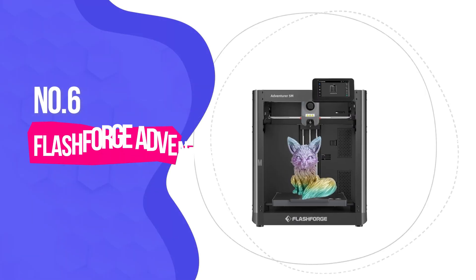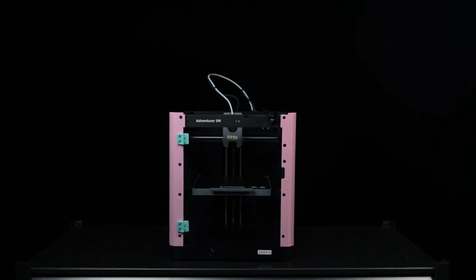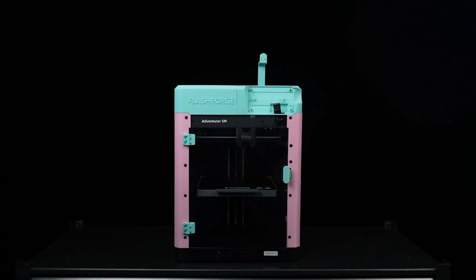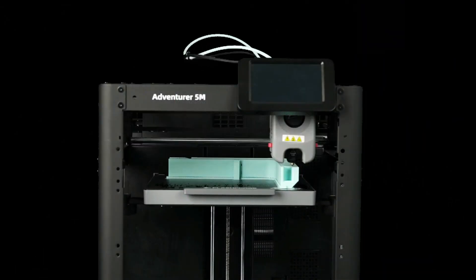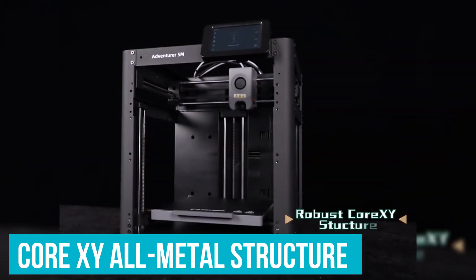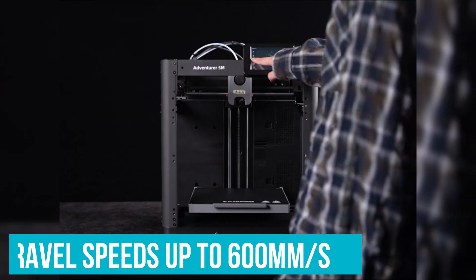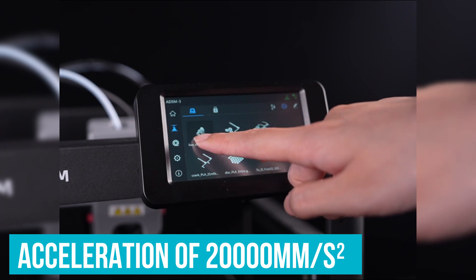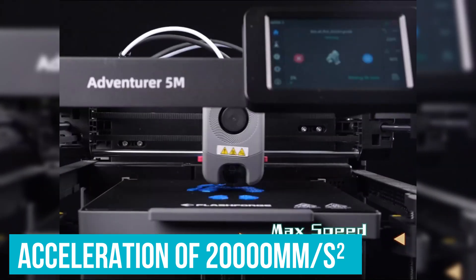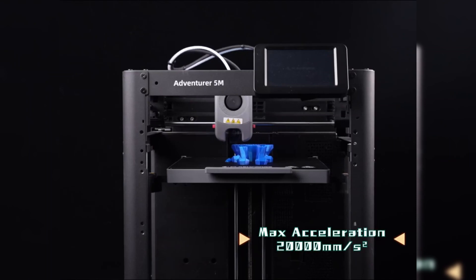Number 6: FlashForge Adventurer 5M — Excellent Value. We'd like to get this show on the road with the Adventurer 5M model from FlashForge, the best value on the market by far. With a core XY all-metal structure, it can reach travel speeds up to 600 mm per second and acceleration of up to 20,000 mm per second squared.